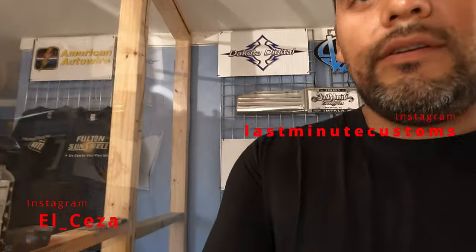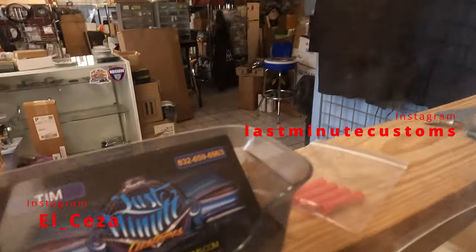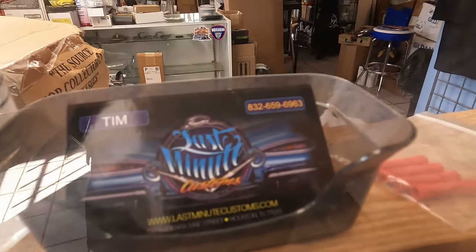Make sure you come check out Tim's Last Minute Customs, whatever you guys need. Here's the info right there. He's got everything, he does a lot of work on everything. Anything in public, he's got it, check him out.